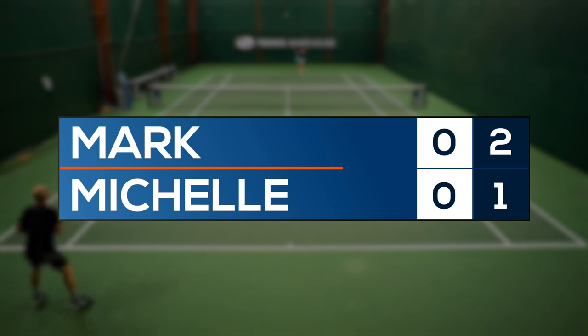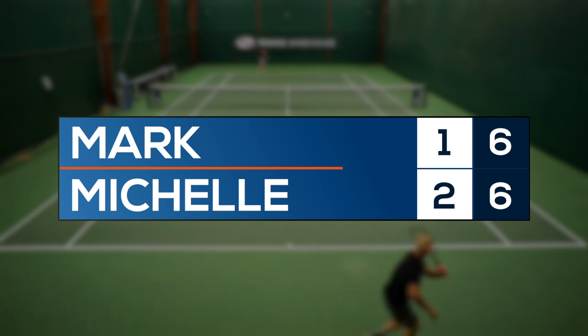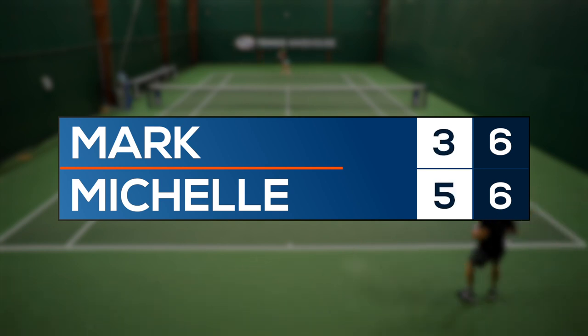Let's say you and I are playing a match. A tiebreaker begins when the set score reaches six games all, to determine the winner of the set. The tiebreaker is played to seven points and the winner must win by two.